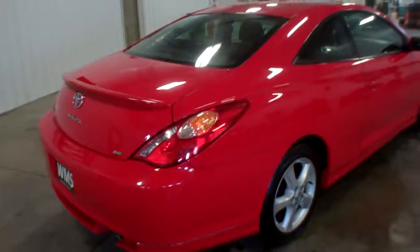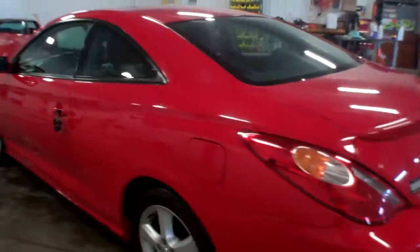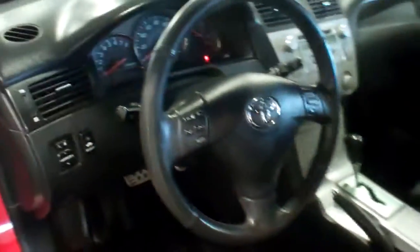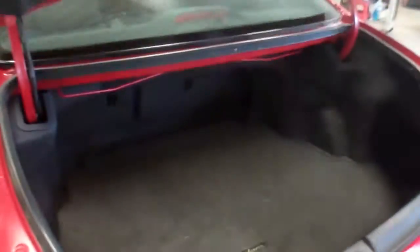And other than that, I don't think there's anything — super clean car. Very clean interior, it's an automatic. Everything works as it should. Kind of hard to see with the black interior, but inside the trunk — very, very clean.